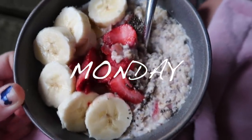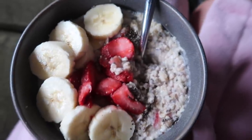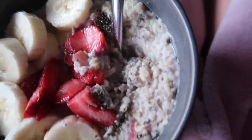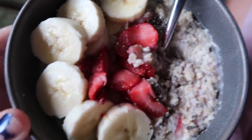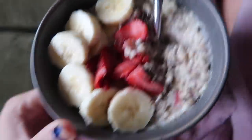Breakfast this morning is a bowl of strawberries and cream oatmeal. I just cooked oats and almond milk, then added some frozen strawberries and chia seeds, and topped it with more chia seeds, strawberries, and bananas. Very simple, very good, and no added sugar.